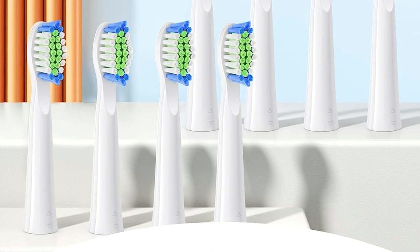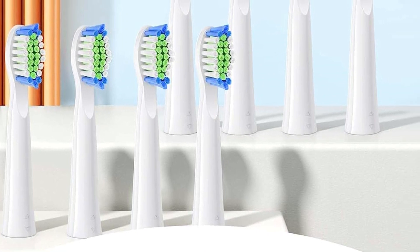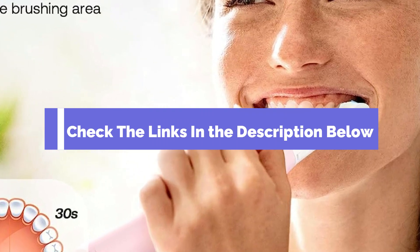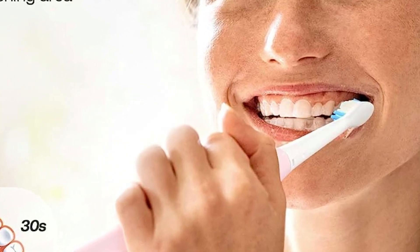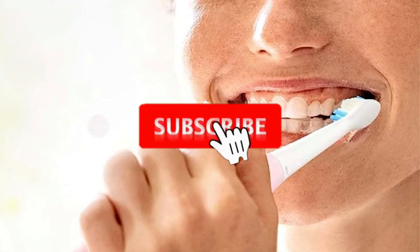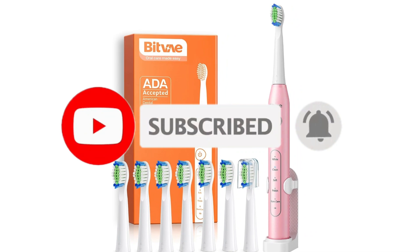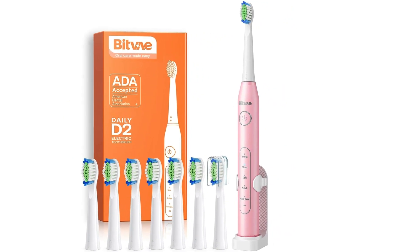And there you have it — our top 5 picks for the best electric toothbrush in 2024. Be sure to check the links in the description below for the latest prices and availability. If you enjoyed this video, don't forget to give it a thumbs up, subscribe for more content, and hit that notification bell to stay updated. Thanks for watching.